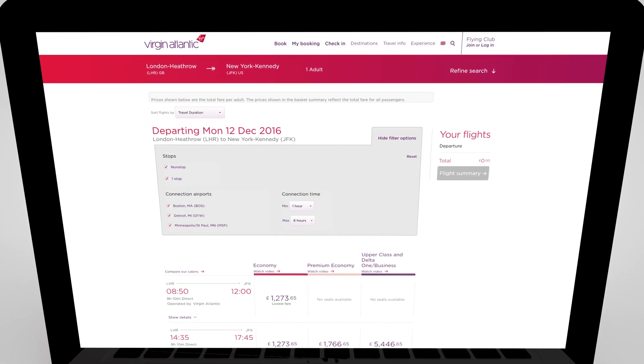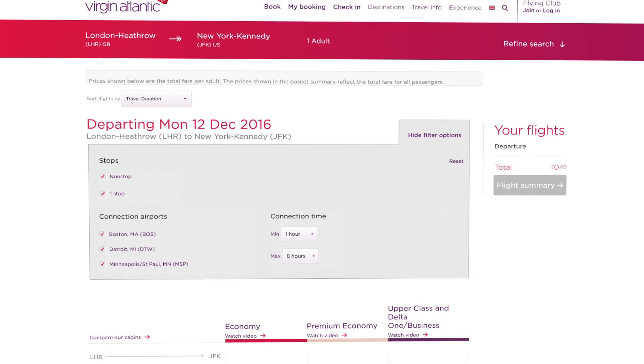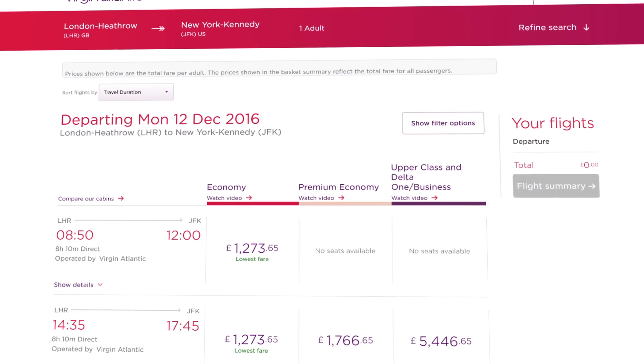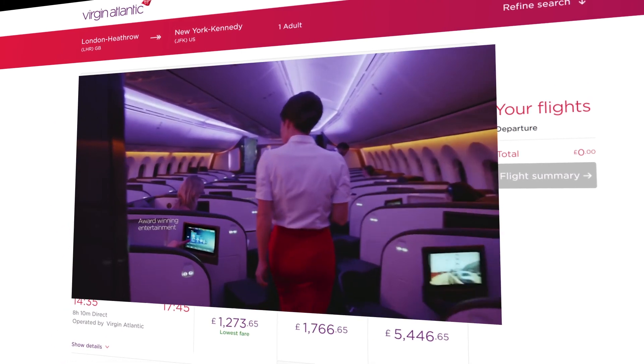You can filter for specific things such as direct or indirect flights, and also see connecting airports. And if you'd like to get a feel for each of our cabins before you decide which one to book, watch these short videos.